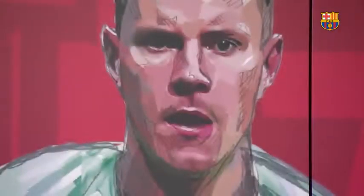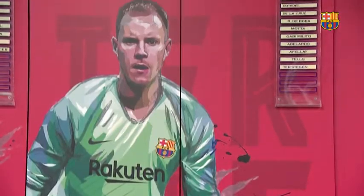And right now I'm sitting in front of Marc ter Stegen's locker. Gorgeous.